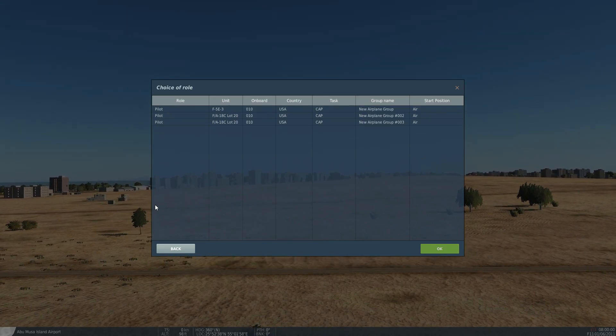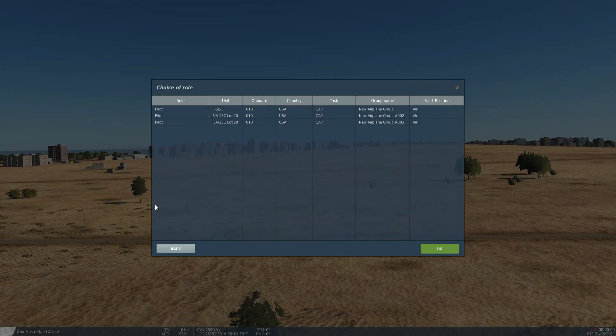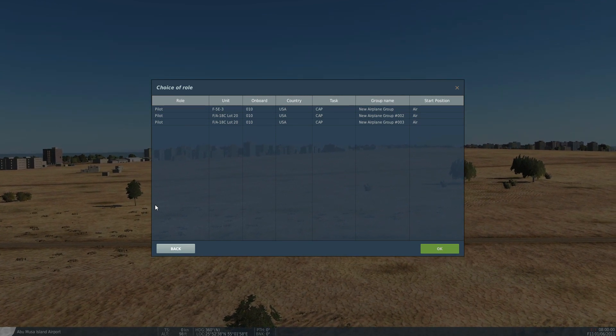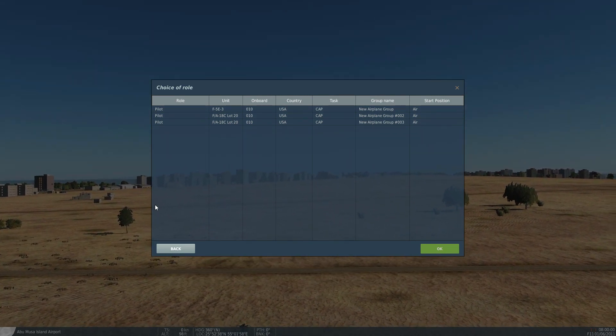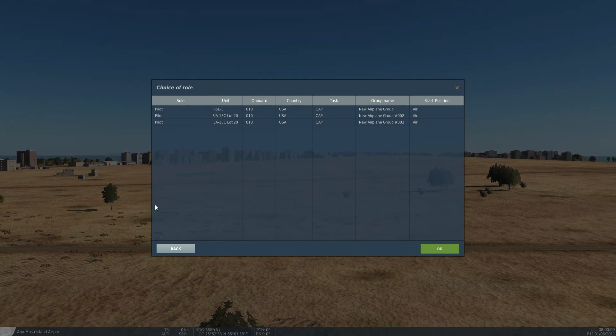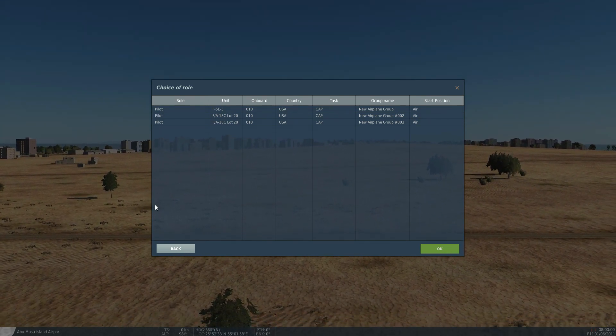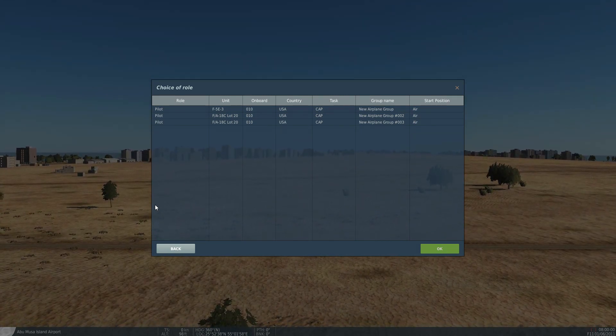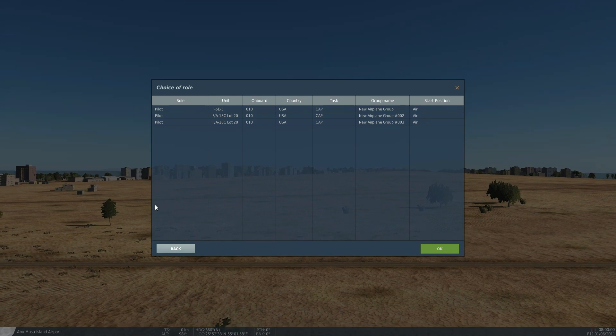Hello everyone, I hope you're all doing very well. I recently did a video looking at external stores on aircraft and checking out whether and how the drag is modeled on those external stores. That was all good, and the follow-up question is: are the actual mounts — the pylons themselves — modeled in terms of drag and weight?